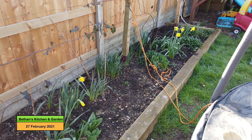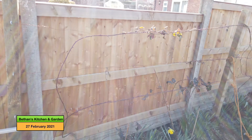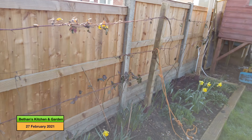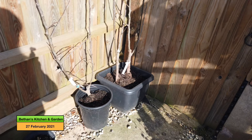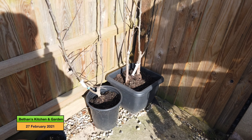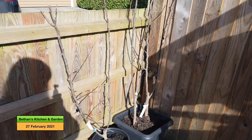Just thought I'd show you the daffodils in this bed as they're popping up now, and this is the bed that's got the tayberries all strung up.